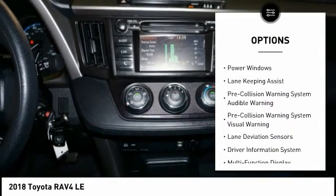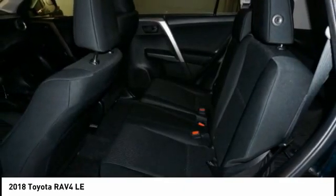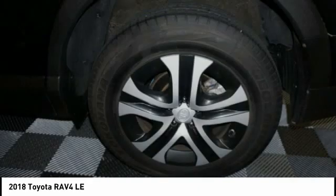Airbags: driver, knee, front passenger seat cushion. Multifunction display. Child safety locks. Power windows.